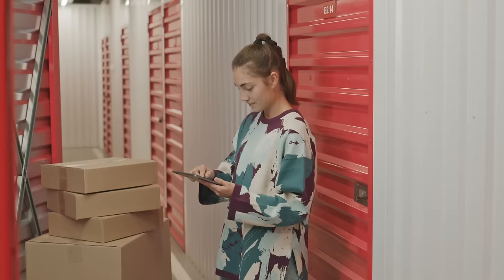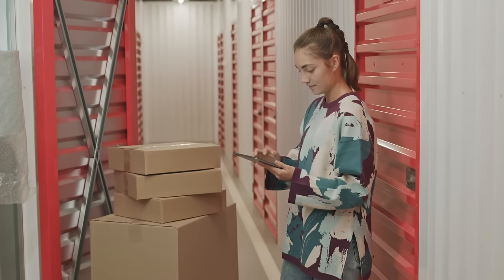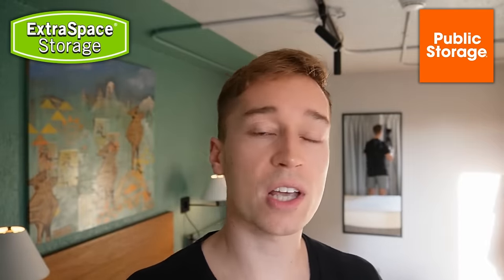The first REIT I'm going to discuss is one of my largest European REIT investments — it's called Big Yellow Group, ticker symbol BYG. This is the leading self-storage REIT in Europe and especially in the UK. It is similar to Extra Space Storage and Public Storage in the US, but it's today still about 20 times smaller in size.